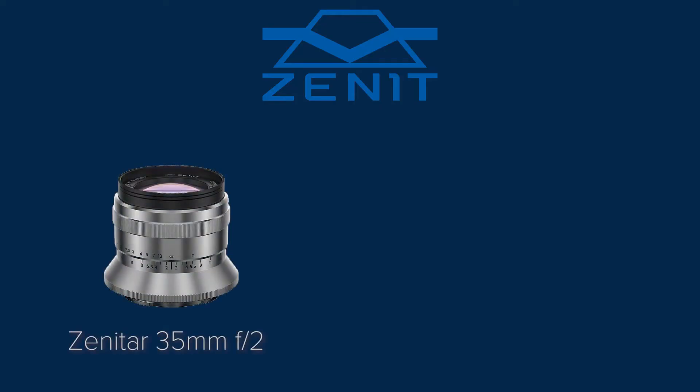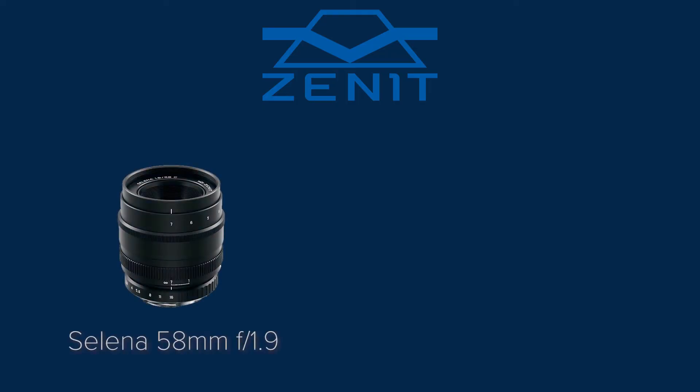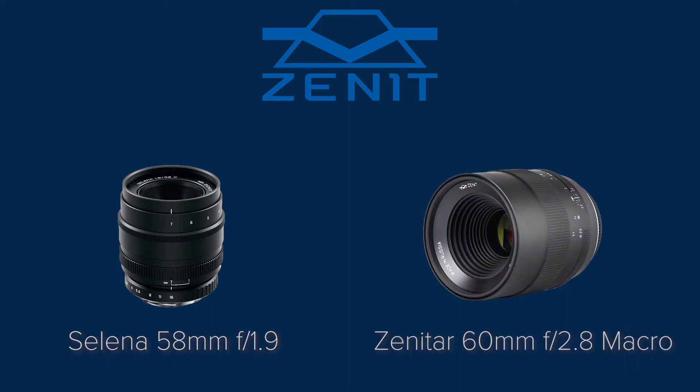Lens news. Zenit is a Russian camera brand, famous for its analog cameras and vintage lenses. Last week, they launched 4 new full-frame prime lenses for multiple mounts: the Zenit AR 35mm f2 and the Zenit AR 50mm f1.5, both with a Sony E mount, which can be interesting to experiment with if you want to give a vintage twist to your street or portrait photography. The other 2 new lenses have a Canon EF or Nikon F mount: the Helios 50mm f1.9 and the Zenit AR 60mm f2.8 macro. All 4 lenses should be available for purchase in the coming weeks.